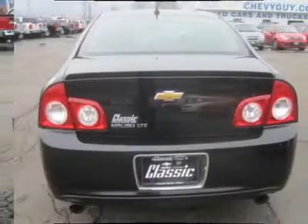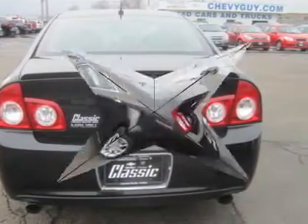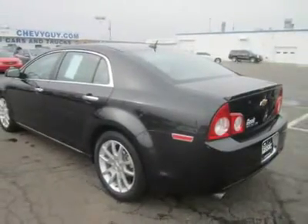Malibu's 3.6-liter V6 develops a healthy 252 horsepower while returning a fuel economy of 17 mpg in the city and 26 mpg on the highway.